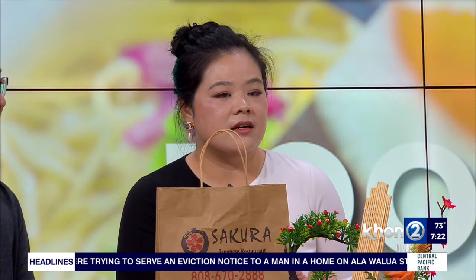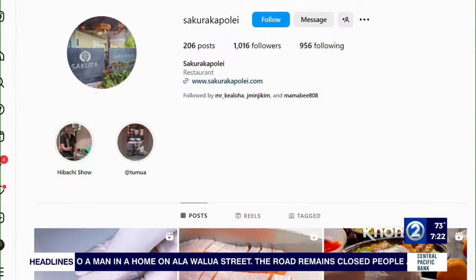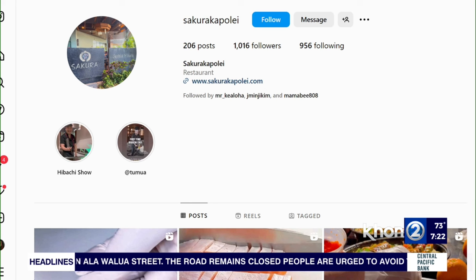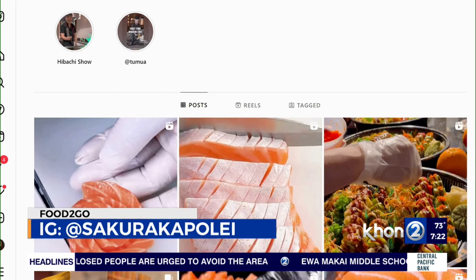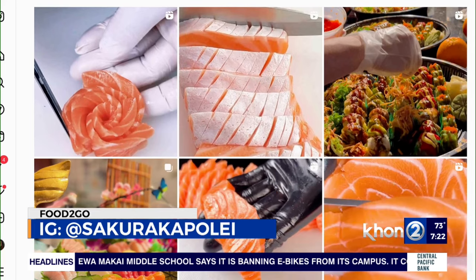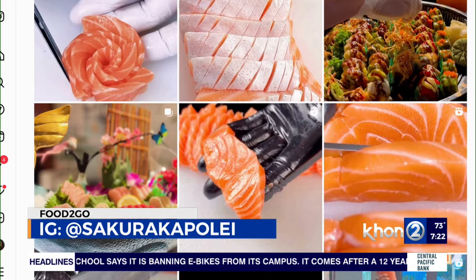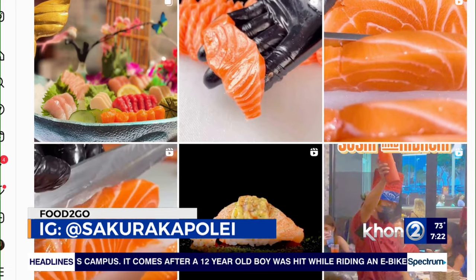Tell me a little more about all the locations and how folks can find you guys online. Absolutely. On Big Island, we have one location in Kilo and one on the other side of the island. On the Oahu side, we have the Millennium location, then one in Kapolei inside of the Kamakaala Mall, and then we just reopened in Pearl City — that's the Fuji Sakura.